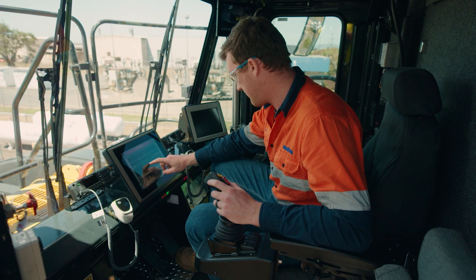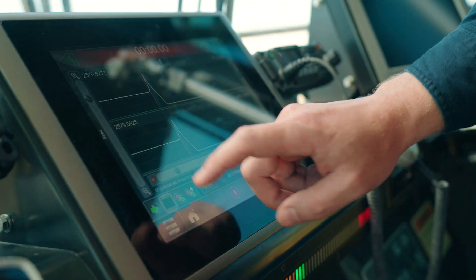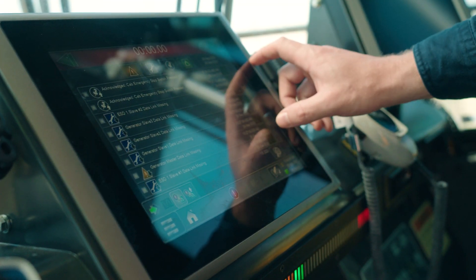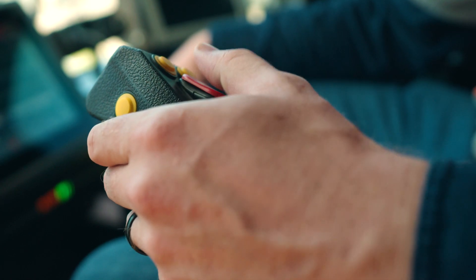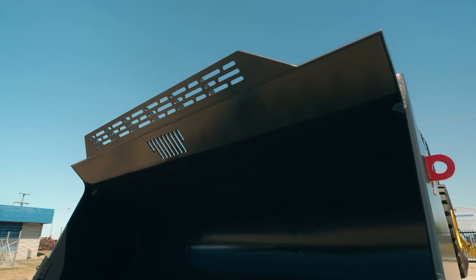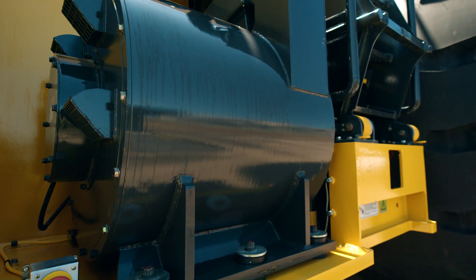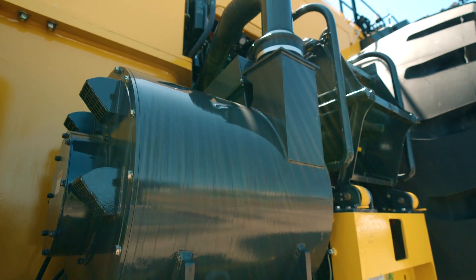The redesigned cab boasts best in class features, including an improved seat and control pod, seamlessly integrated HMI system, enhanced climate control and sound reduction in cab. These ergonomic features work in conjunction to reduce operator fatigue, maximising productivity. The WE1850-3 hybrid drive wheel loader elevates your operation's productivity, sustainably delivering the power and efficiency you need at a lower cost per tonne. It's time to maximise your potential with Komatsu.